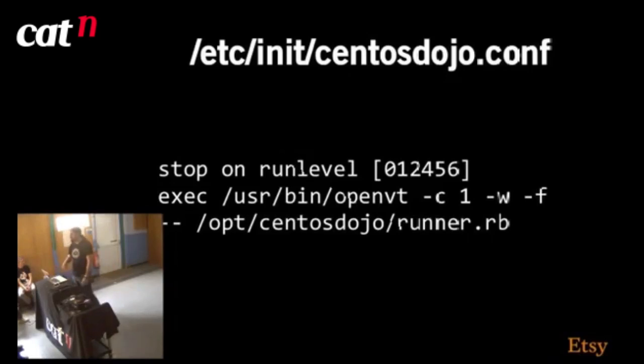What that looks like is this: all init scripts live in /etc/init. This is centosdojo.conf. It stops at runlevels 0,1,2,4,5,6 and runs /opt/centos_dojo/runner.rb under openvt — a way to start software in a new virtual terminal. We do openvt on terminal 1; -w means we wait for the process to finish; -f forces the TTY number. The double-dash ends the openvt options and then we run our runner.